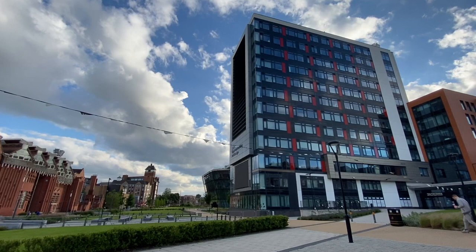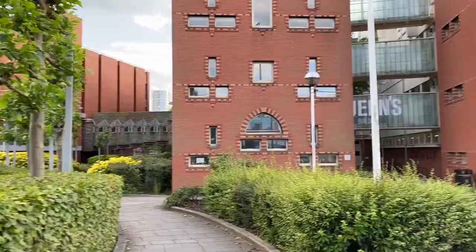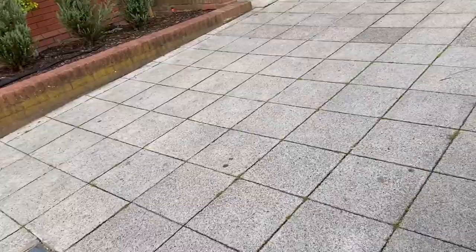That's also one of the buildings I've seen before on Instagram. This pathway looks really inviting so I'm about to go inside. Queen's building? No, it's not Queen's building... it's not even that. I really like the trees — they are so symmetrical.